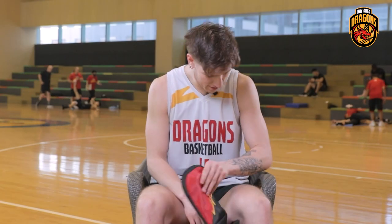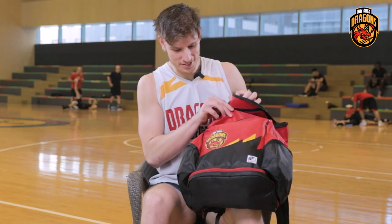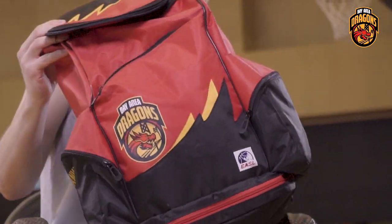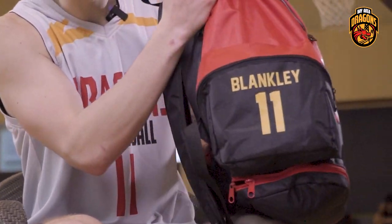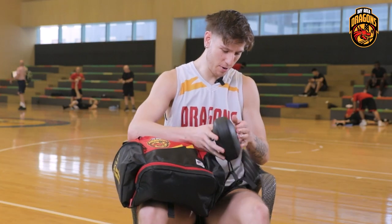This is my 'What's in the Bag.' The bag is a Barry Dragons bag that everybody got — my name on it, number 11. We'll start with what's outside the bag because it's pretty important to me.